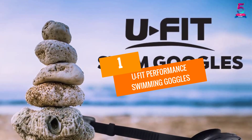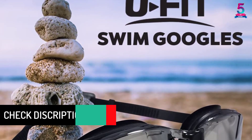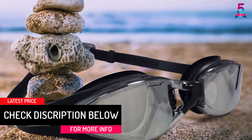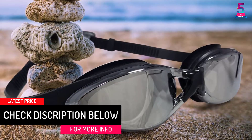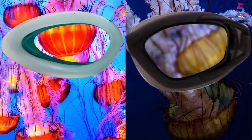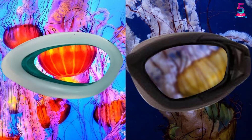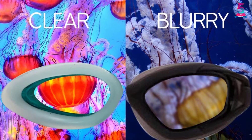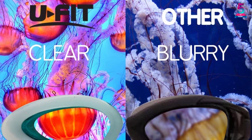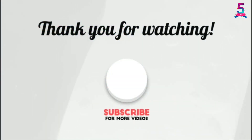At number one: Ufit Performance Swimming Goggles. The Ufit Performance Swimming Goggles are one of the most superior quality swimming goggles, designed for better comfort and the best swimming experience. These goggles are designed for both men and women and come with mirror-coated lenses featuring anti-fog, anti-breakdown, and UV protection properties.